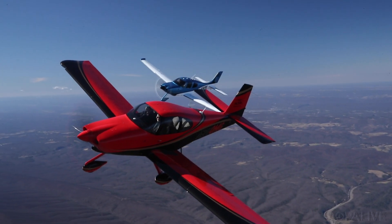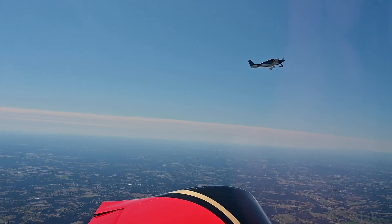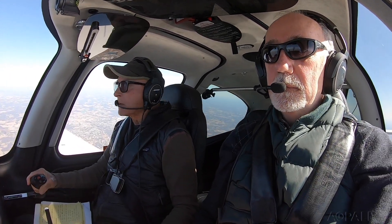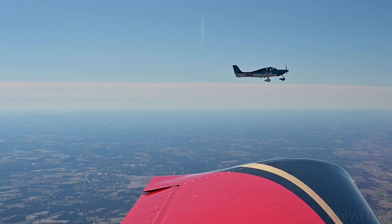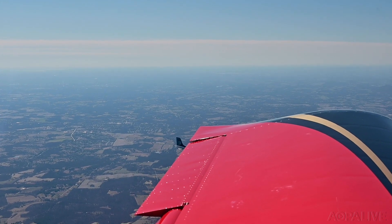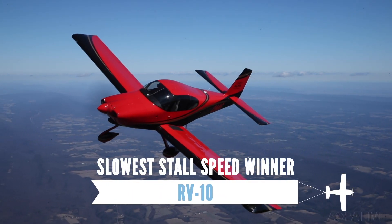Next, it's time to see which airplane can fly slower. The two airplanes decelerate together with the flaps up, and the Cirrus buffets and stalls while the RV-10 keeps flying — the break at 69 knots. Then they do it again with the flaps down, and the result is the same. The Cirrus stalls first. Advantage: RV-10.